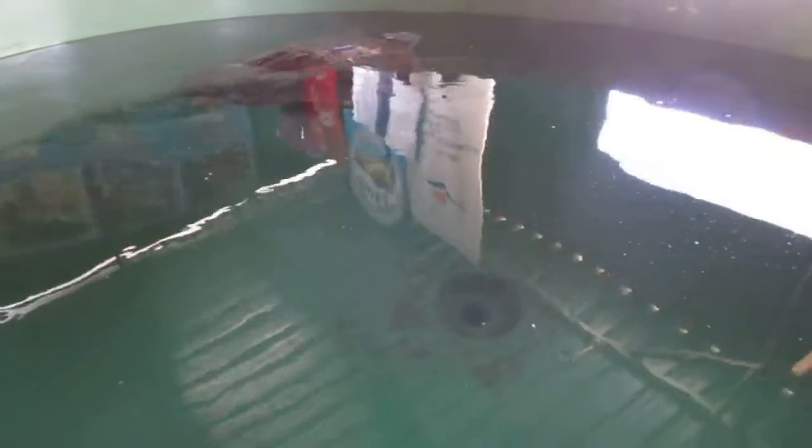What do you feed? Caretta caretta loggerhead turtles — so these two here — they're carnivorous, so we feed them fish, squid, crabs, and seafood. Always seafood.